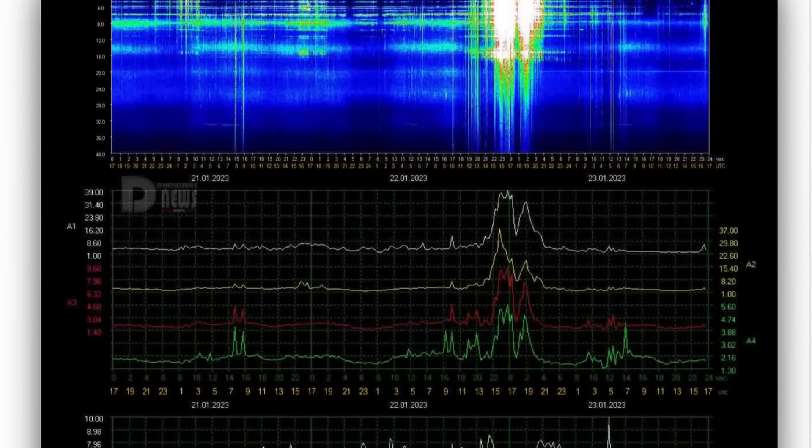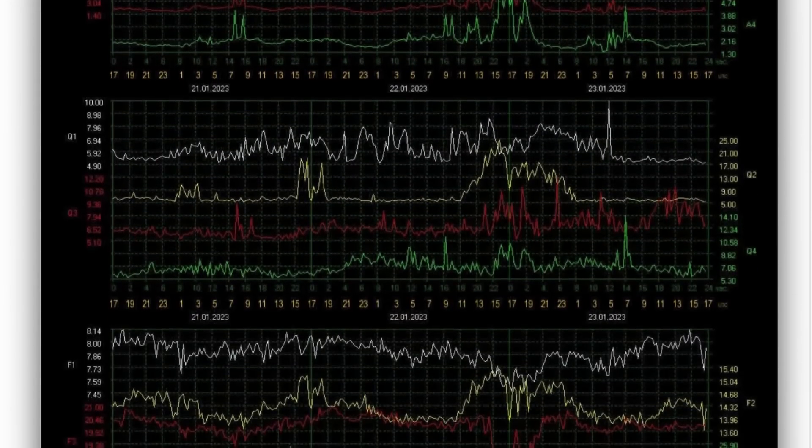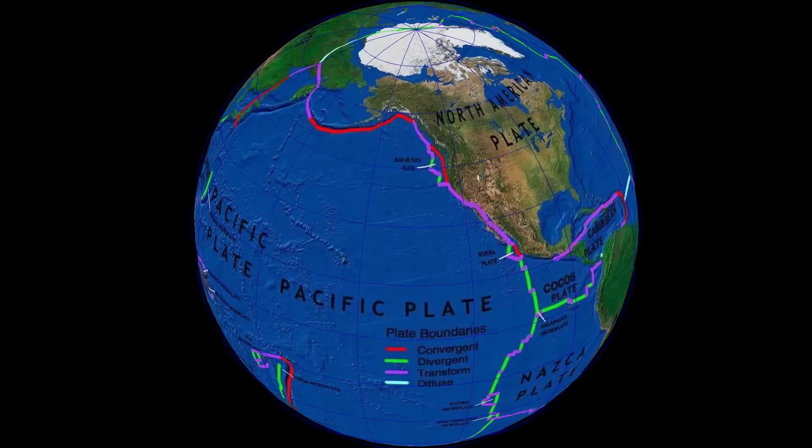Schumann Resonance for today is sitting at a power of 7, after quite a spike last night. Who else couldn't sleep last night? I'm sure there's a long list of people. Amplitude of 7, quality of 10, and a power of 3.